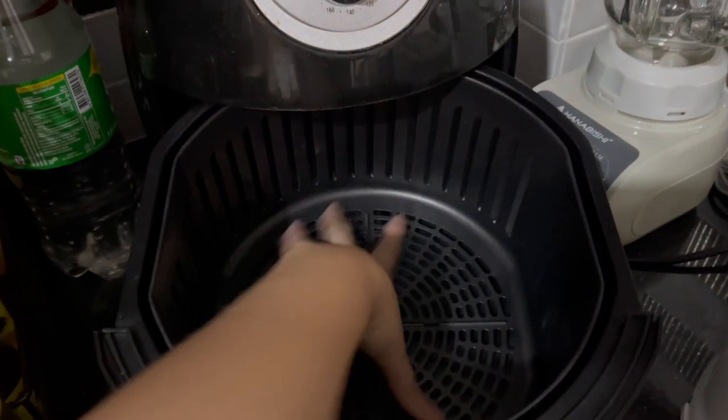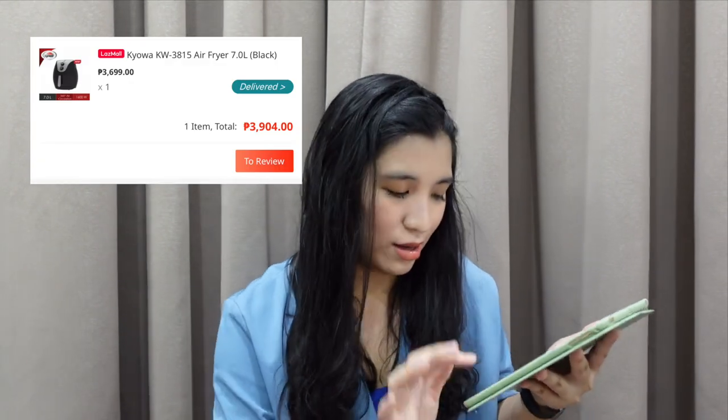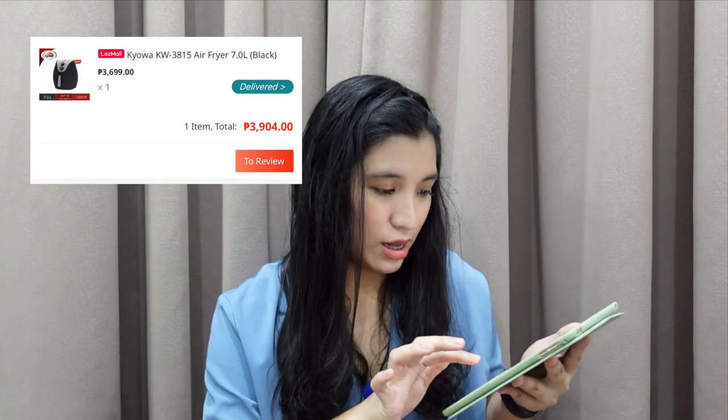Ang daming kasing mura online pero yung iba 3 liters lang, 1.5 liters. Hindi nila nakikita na yung liters kasi it's really important. Dahil like dun sa Kiowa namin na air fryer, pag nagluluto kami ng chicken, kasha ang dalawang malaking chicken. Mas sulit pag madami kang maluluto dun. Kasi it's taking up your electricity since air fryers are electric, kailangan dun ka na din sa mas matipid. So 3,904 ang air fryer.